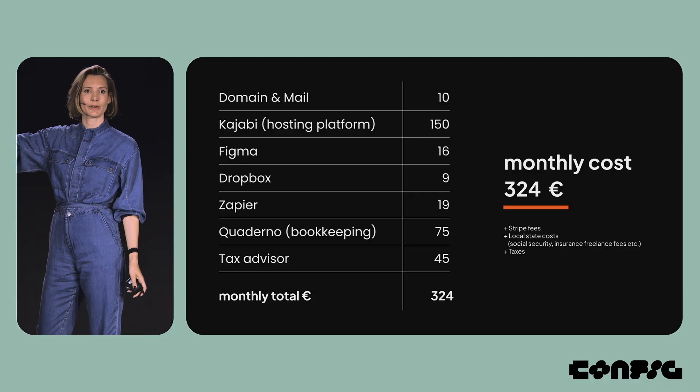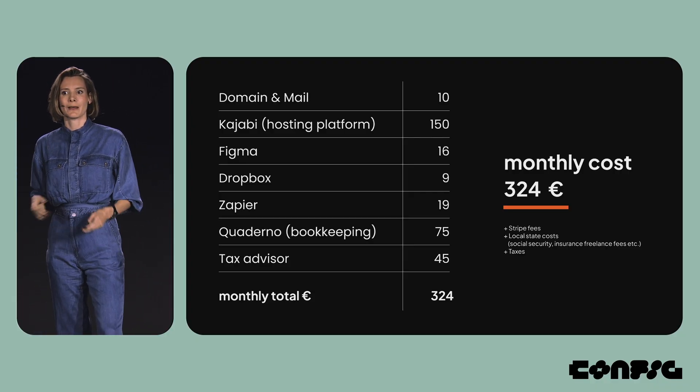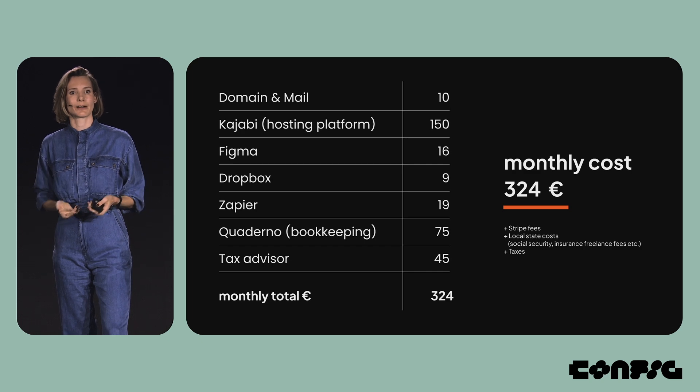Here's an example: this is what it costs me to run Moon Learning a month — €324. So building that way can actually make a lot of sense as well.